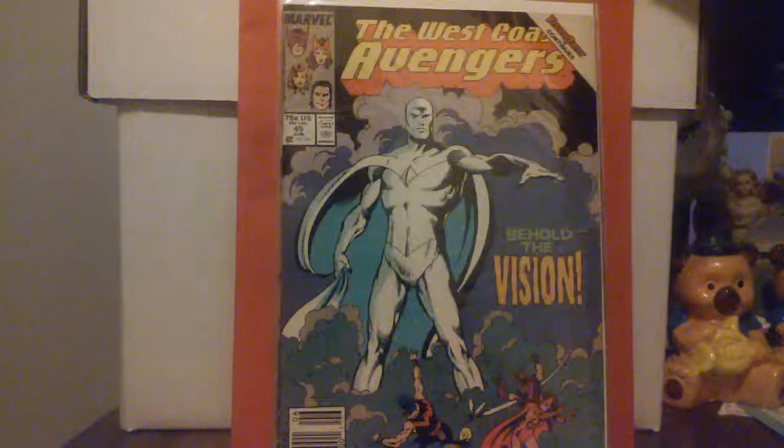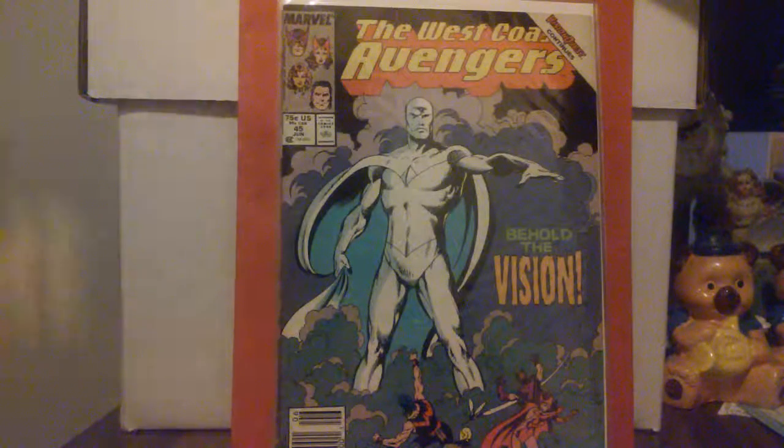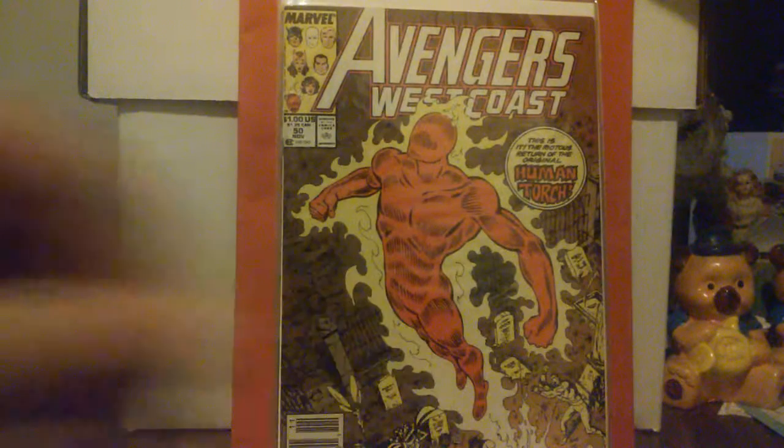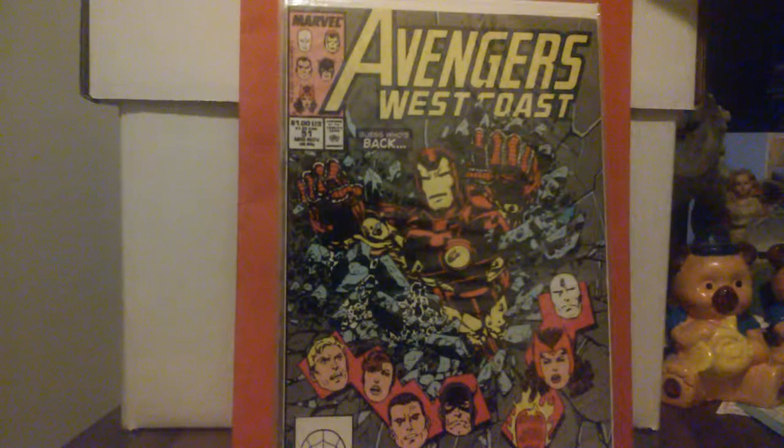John Buscema did number 45 as well. Then number 50 is another one he did — the return of the original Human Torch to the book — and that's when it changes over to Avengers West Coast. And then number 51 — I like that cover — Iron Man returning to the Avengers West Coast.